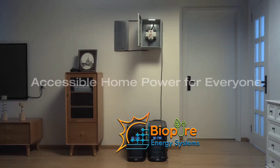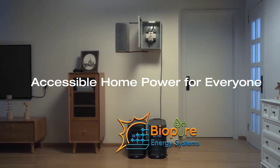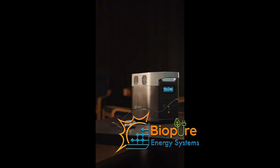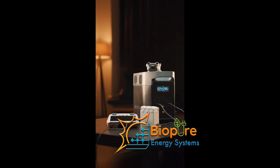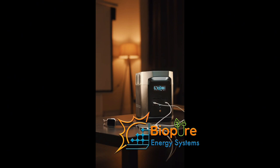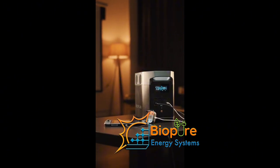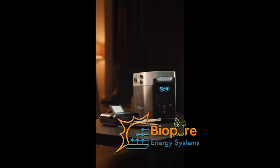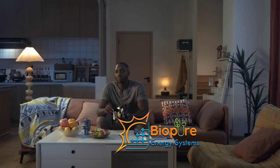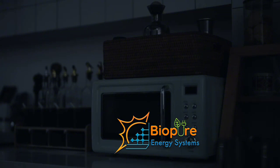For the River 2 Pro, it can charge your phone up to 57 times, drone 15 times, laptop 11 times, and provide 60 hours of lighting — that's a couple of days. Your speaker runs 24 hours, a car fridge nine to 19 hours, your TV six hours, and your refrigerator six to twelve hours.